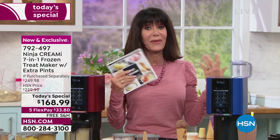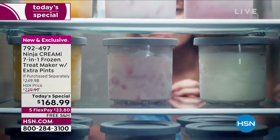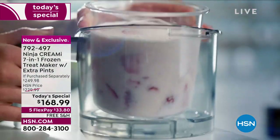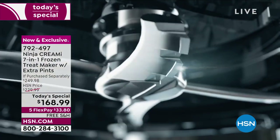Do yourself a favor — have some fun. Get the kids together. I love when everybody's over at my house and I want to have that special little something. That's exactly what this is — you can have your favorite dessert in 90 seconds.